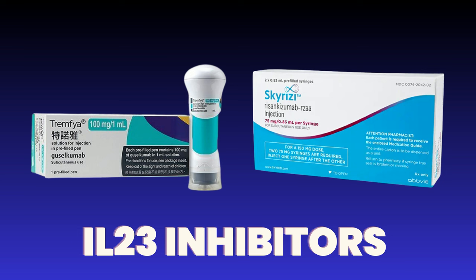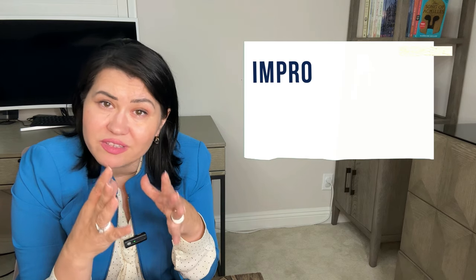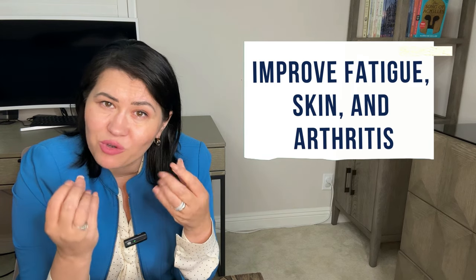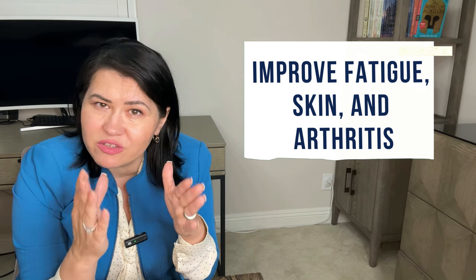IL-23 Inhibitors like Guselkumab (Tremfya) and Risankizumab (Skyrizi) are another class of new treatments for psoriasis and psoriatic arthritis. These drugs have been shown to improve fatigue and skin, but also arthritis, and they have very low rates for serious infections.